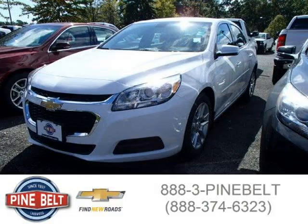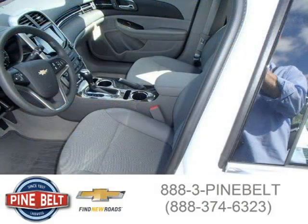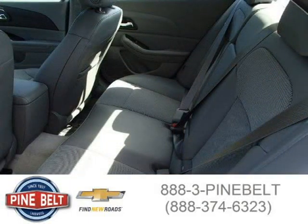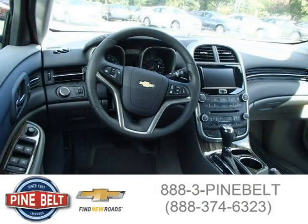This 2015 Chevrolet Malibu sedan is located in Lakewood, serving Toms River, New Jersey, and has 3 miles on it. This sedan has a beautiful Summit White exterior paint color, which is complemented by a Jet Black interior color. For more information on this great sedan, please click the link below.